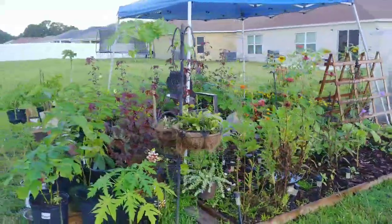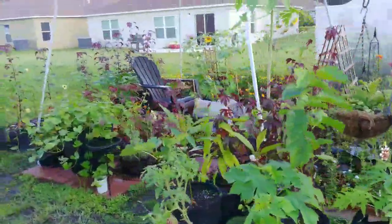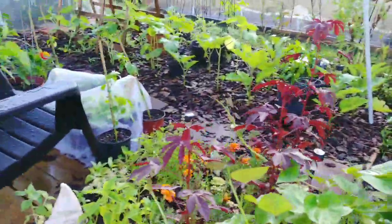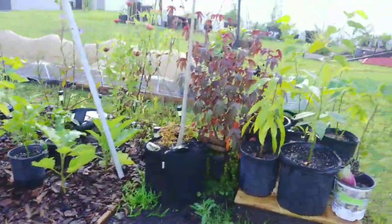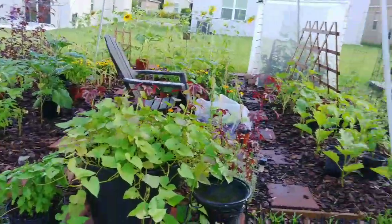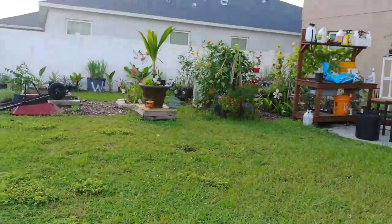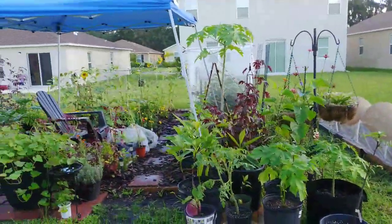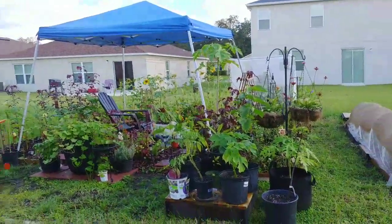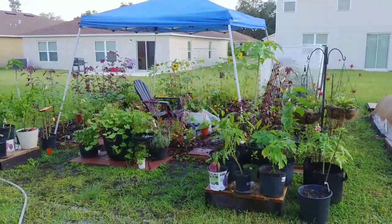Everything looks green and lush in the garden — I love it. That's pretty much it guys. Thank you for watching. If you liked the video, like it, leave a comment, share it with others. If you're not already part of my gardening channel, subscribe and hit the notification bell so you can stay updated on what's growing on in the Soul Gardener's Garden. Thank you guys and have a blessed day.